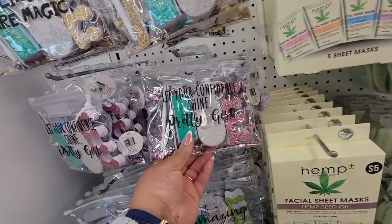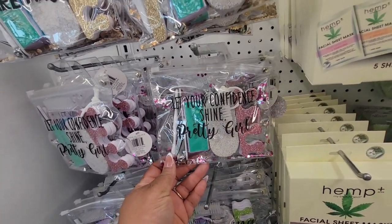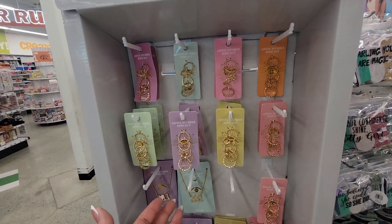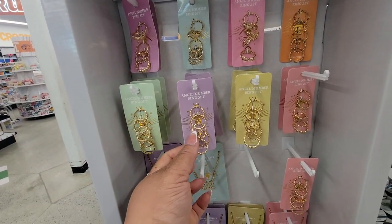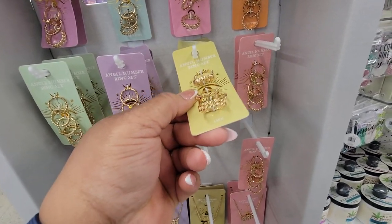Let your confidence shine, pretty girl. Little pedicure set. Look at this — 'Manifest Your Destiny' angel number ring sets. How adorable.